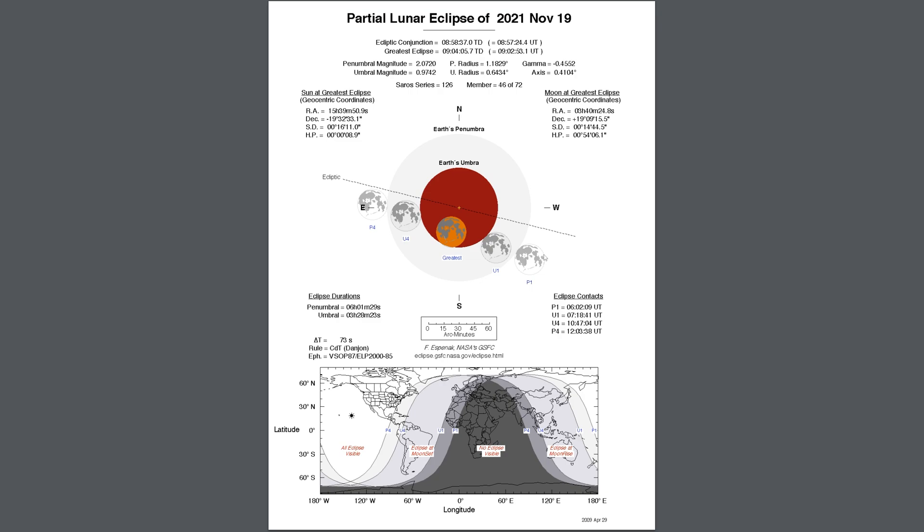Over the next hour and a half or so, the moon will be plunging into Earth's shadow, eventually reaching greatest eclipse at 9:04 Universal Time. For us here in Daytona, that happens at 4:04 a.m. — still very early. The moon will continue to move through that shadow, turning red during that portion, and then eventually leaving the shadow at U4, ending at 10:47 Universal Time, which is 5:47 here in Florida — pretty near when the moon is setting for us. The moon will be high enough during maximum eclipse, which is nice.